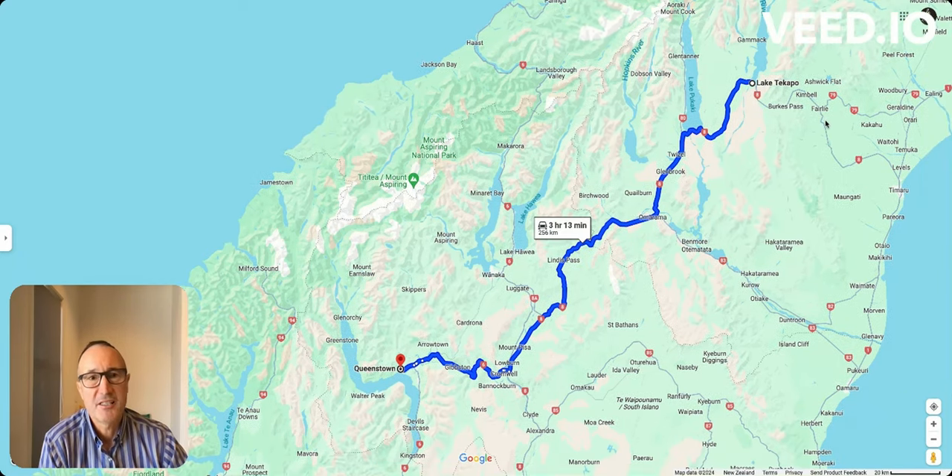We're looking at the South Island Google map, Lake Tekapo to Queenstown. This is State Highway 8. Google states that the distance is 256 kilometers and takes three hours 13 minutes. With Google Maps New Zealand, you always need to add 10 to 15 percent on time because they're not quite right.